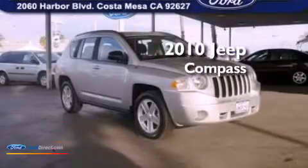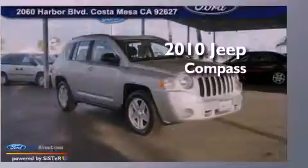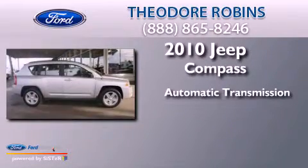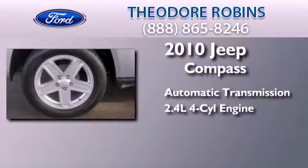This is a 2010 Jeep Compass. This crossover has an automatic transmission and an inline four-cylinder engine.